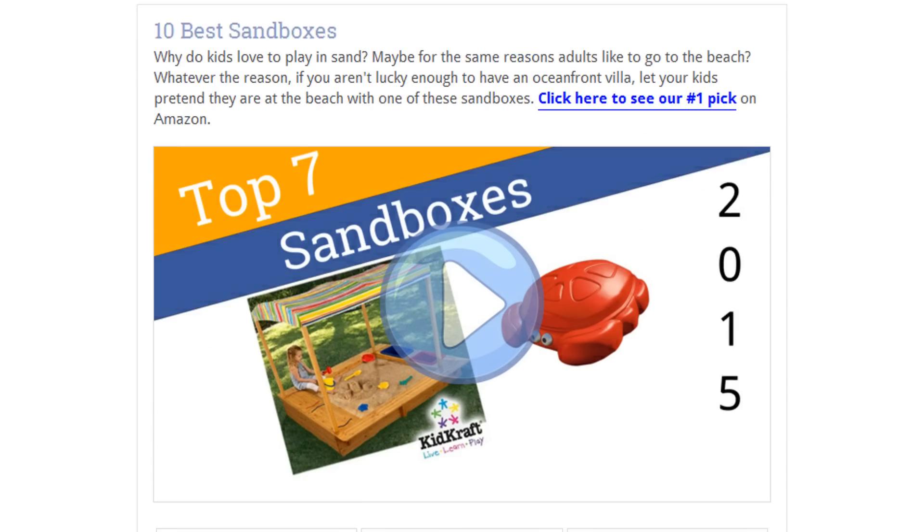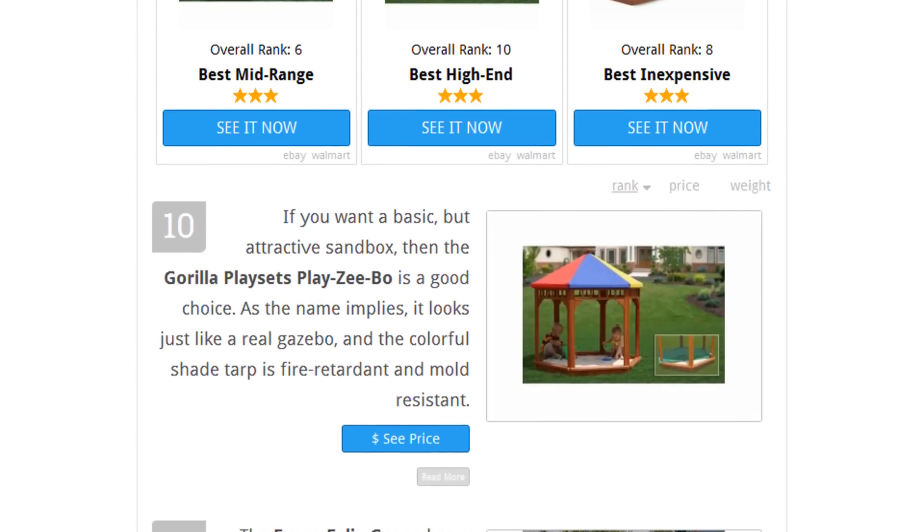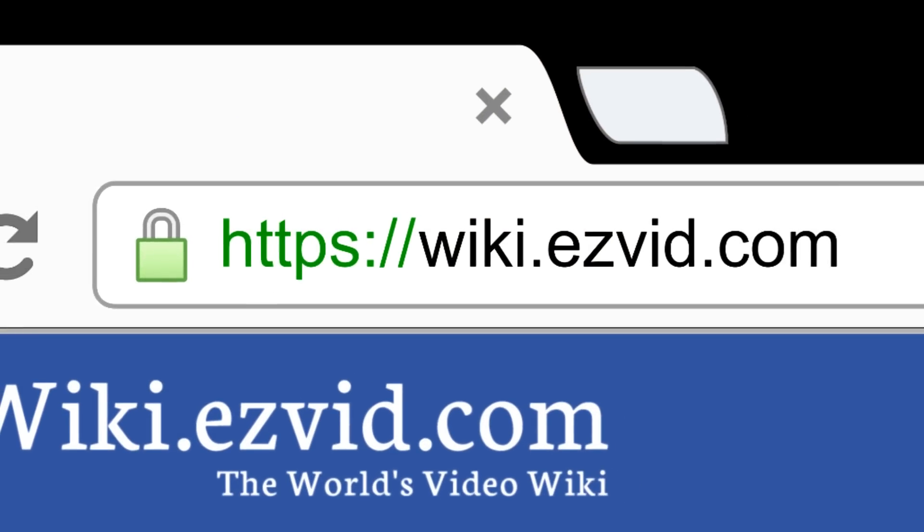To see all this stuff, go to wiki.easyvid.com and search for sandboxes, or click beneath this video.